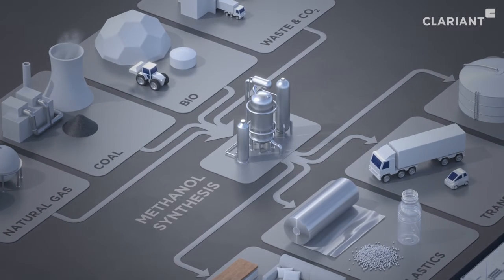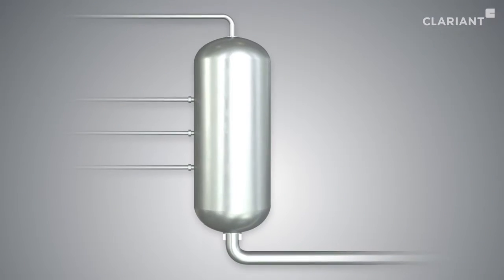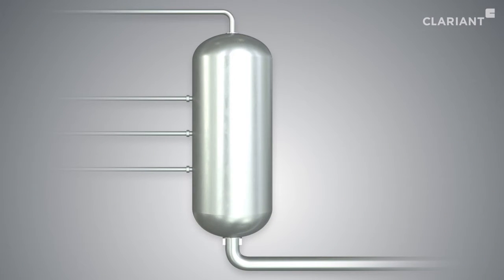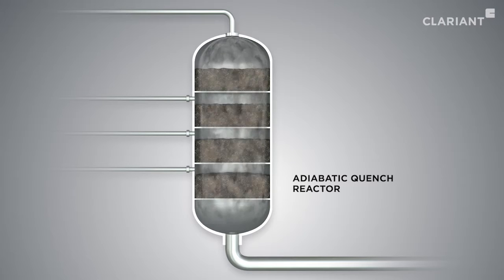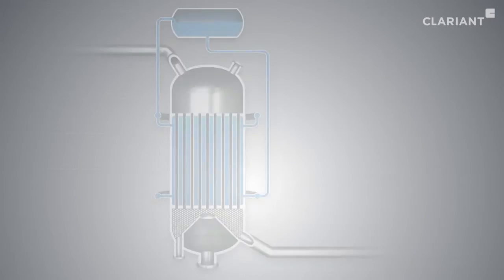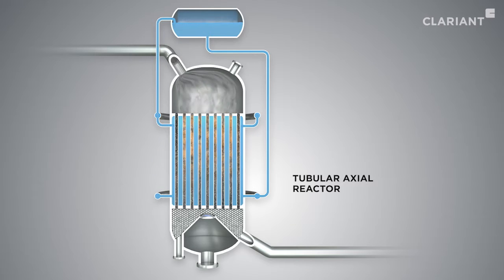During methanol synthesis, Clarion's MegaMax Catalysts can be used in various reactor types — for example, adiabatic quench reactors with horizontal catalyst beds. Additionally, there are tubular reactors with axial gas flow and with catalysts in or outside of the vertical tubes.